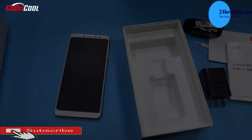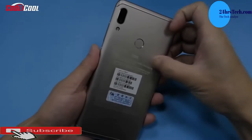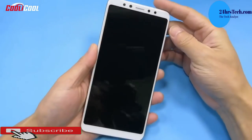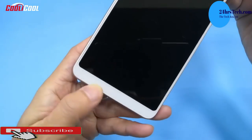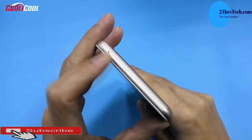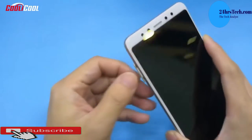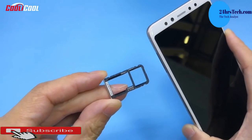It has 64GB of internal storage and 4GB of RAM. The battery is 4050mAh — similar to the Infinix Note 5 — and can easily last two days on a single charge.